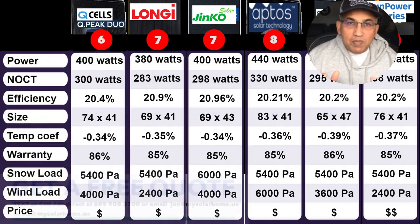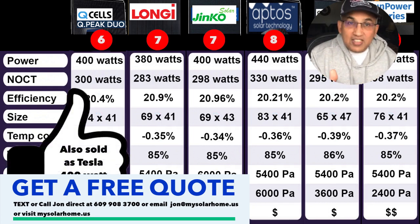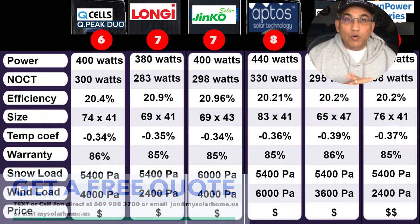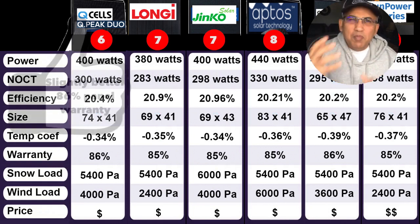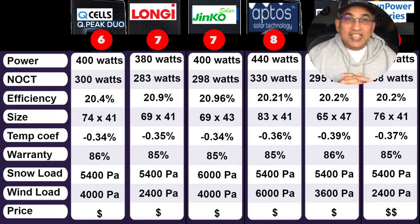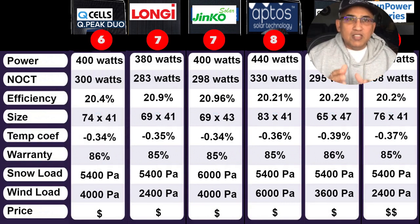At number 6, the Qcell G10 Plus 400W panel — one of the most popular panels in the US today. Qcell panels are Korean-made but manufactured in multiple US factory locations. The Qcell 400W panel is the same panel sold by Tesla as their solar panel. They also make a 430W panel, also sold by Tesla. Specifications: 20.4% efficiency, size 74×41 inches, temperature coefficient of minus 0.34%, warranty of 86% after 25 years — marginally better than peers. Snow load is 5,400 Pascals (~21 inches), and wind rating is about 180 mph (4,000 Pascals). Pricing is similar to most peers but slightly more expensive than Chinese competitors.